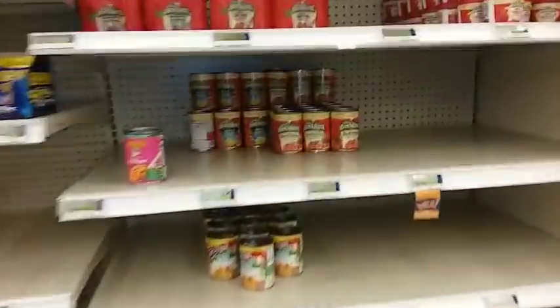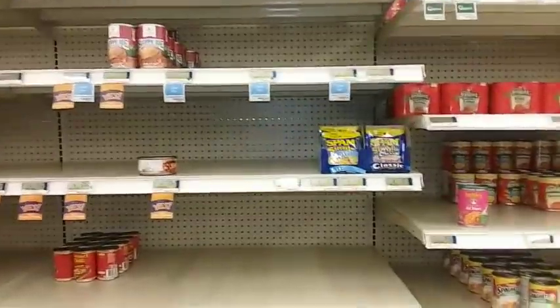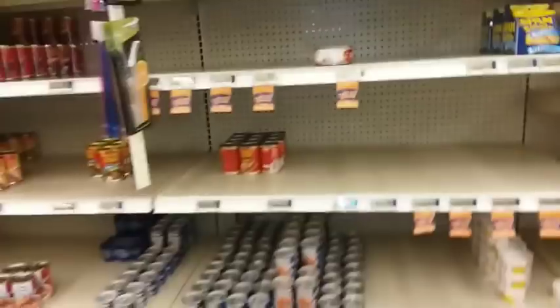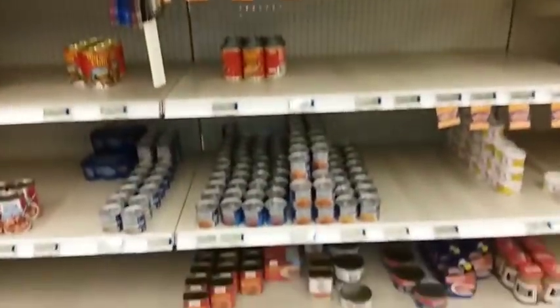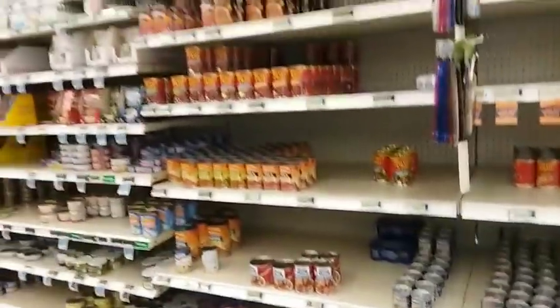Almost everything from these shelves is gone — the Chef Boyardee, all of the SpaghettiOs. Their Spam is completely wiped out except for some singles. Their Vienna sausages are wiped out except for the off-brand. Incredible.